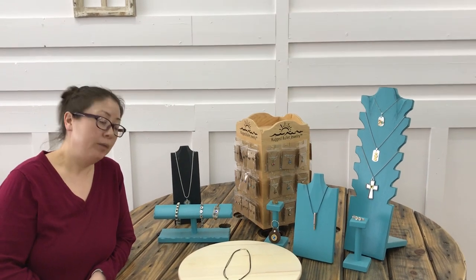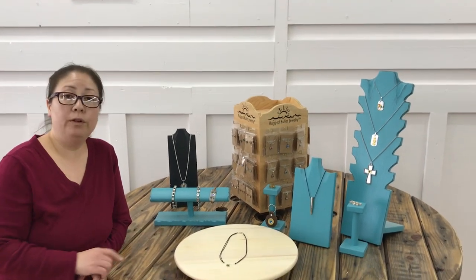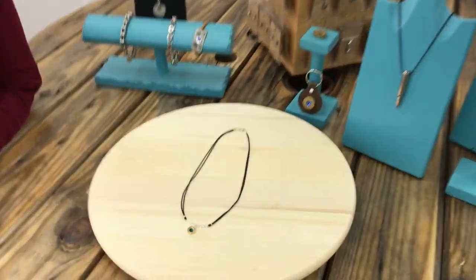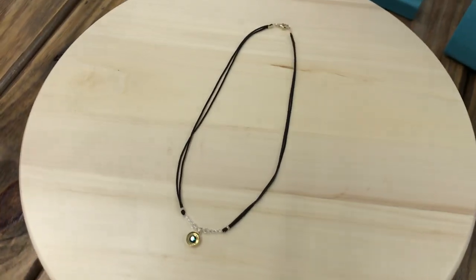Thanks for shopping with Rugged Bullet Jewelry. We wanted to showcase one of our beautiful 9mm Women's Choker Bullet Necklaces. It's beautifully executed.